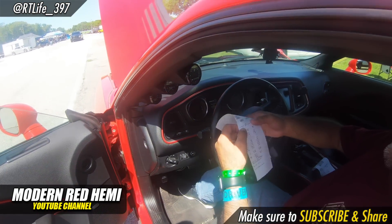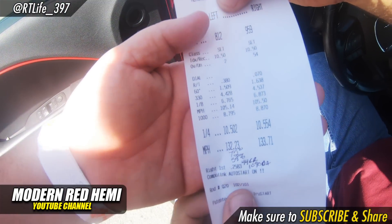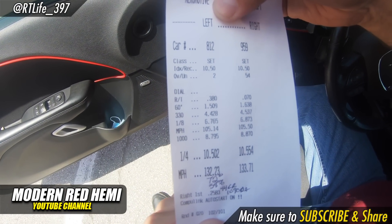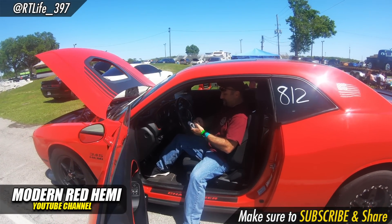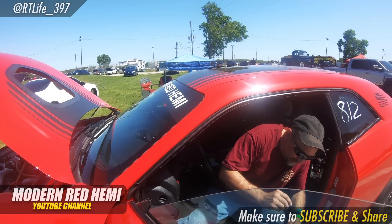You launched like an animal. I'm in the left lane, and we got a 10.50 at a 1.50 sixty-foot. Jake and Bake is rocking — so close to a 1.40 sixty-foot!